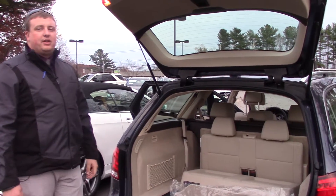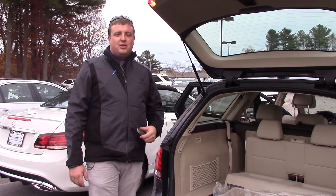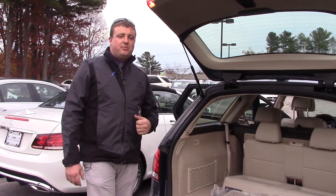I'd love for you guys to come down and check this car out. My cell phone number Mr. Shoe is 207-240-1026 and I'd love to earn your business. Thank you.